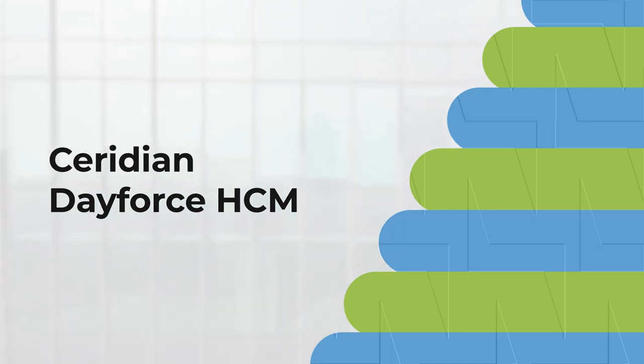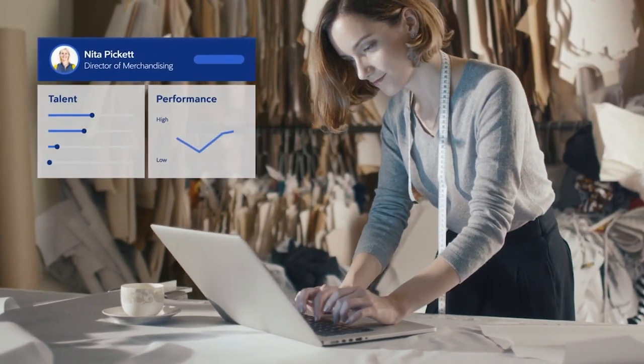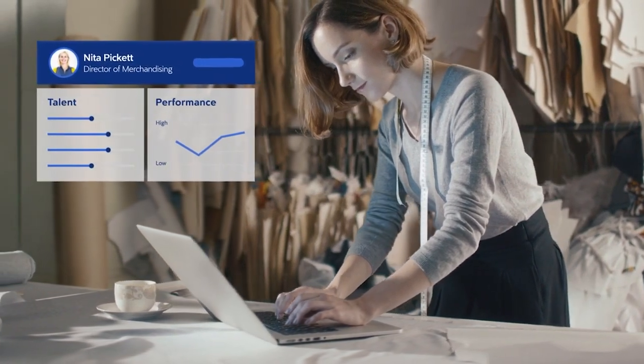Let's talk about Ceridian Dayforce HCM, known for its customization and extensibility. This platform rivals ADP Vantage HCM, offering global payroll capabilities and standing out with its learning and career development modules. While it provides continuous payroll processing, users have reported a steep learning curve and some challenges with customer support.